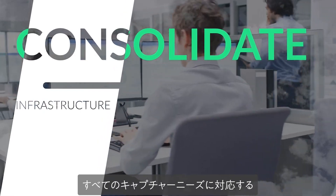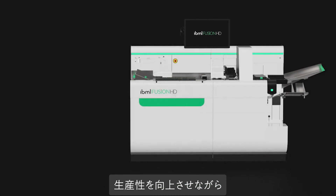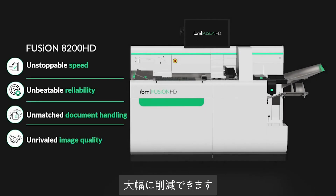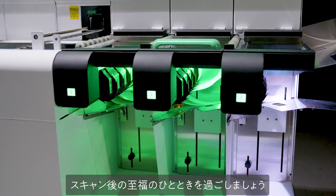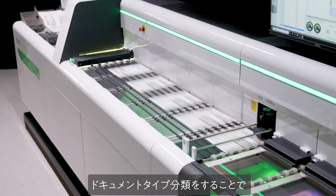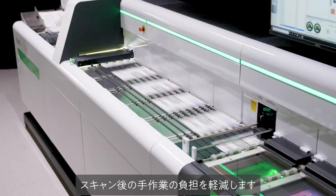Shifting to one infrastructure for all of your capture needs allows you to radically reduce real estate, labor, and maintenance costs while pushing productivity forward. Discover post-scan bliss with advanced sorting capabilities — faster, more intelligent sorting recognizes and classifies document types, shrinking your share of manual post-scan labor.